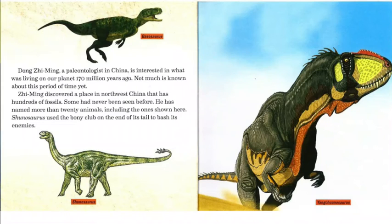Dong Zi Ming, a paleontologist in China, is interested in what was living on our planet 170 million years ago. Not much is known about this period of time yet. Zi Ming discovered a place in northwest China that has hundreds of fossils, some of which had never been seen before. He has named more than 20 animals, including the one shown here. Shunosaurus used the bony club on the end of its tail to bash its enemies. Gasosaurus is the picture shown directly above this paragraph, Shunosaurus is directly below, and to the right we have Yangchuanosaurus.